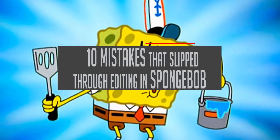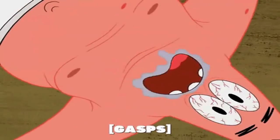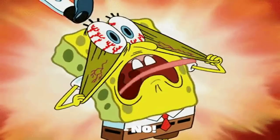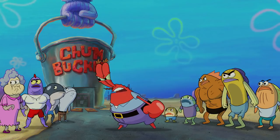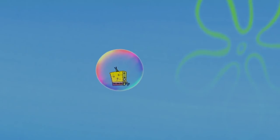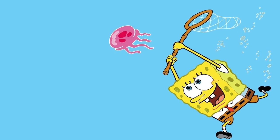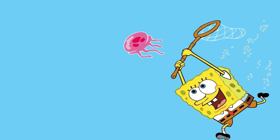10 Mistakes That Slip Through Editing in SpongeBob. SpongeBob SquarePants is definitely one of the most popular TV shows of all time. Being that most episodes are fast-paced and packed with the unique humor of our underwater heroes, there are some things that slip through without viewers even noticing. These mistakes that the animators miss during the editing process are most of the time negligible, and some are so minor you need to rewind the scene to actually spot them.